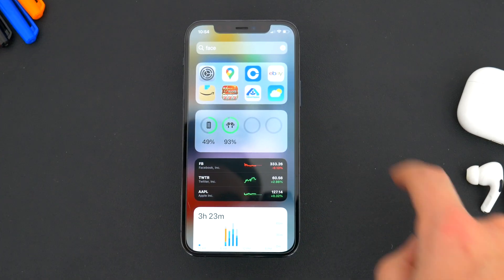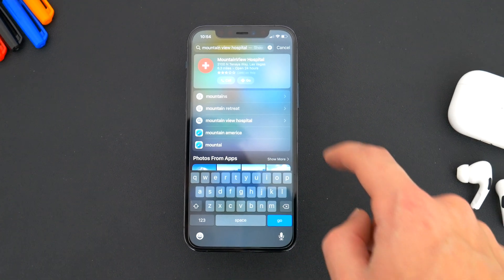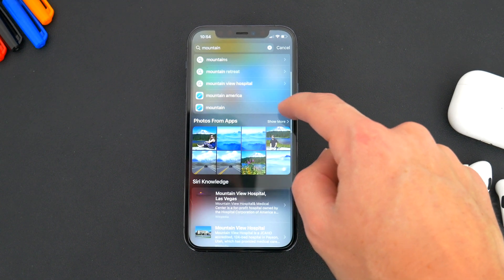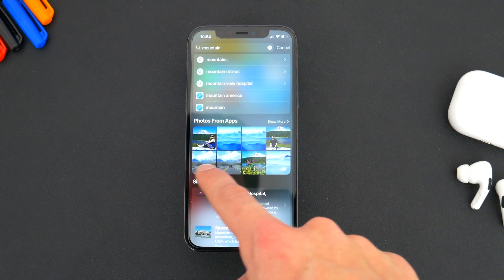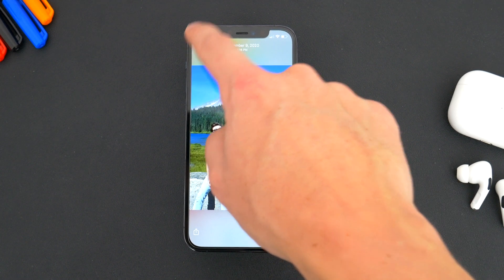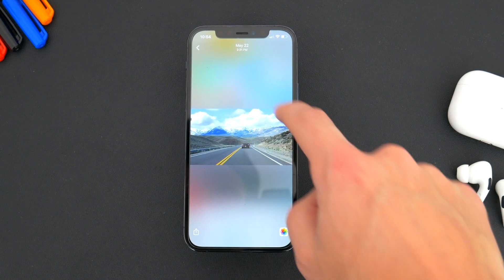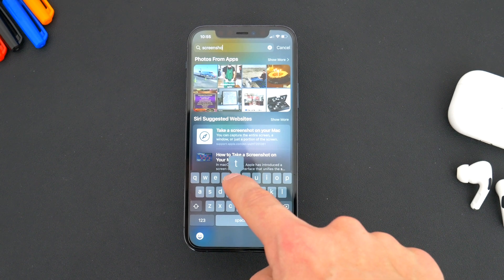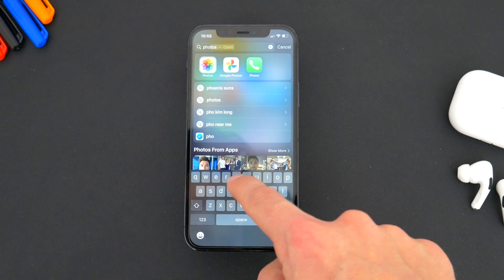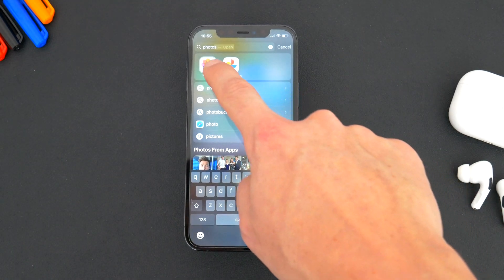Also on the home screen, Search has been improved to include more results from more apps, based on what you're looking for. For example, searching for mountains not only brings up the usual web, maps, and Siri results, but you'll now see pictures and saved images from photos that may include mountains as well. You can also search for all the screenshots on your device and it'll pull up recent ones. You can even search for specific words and phrases inside your pictures.